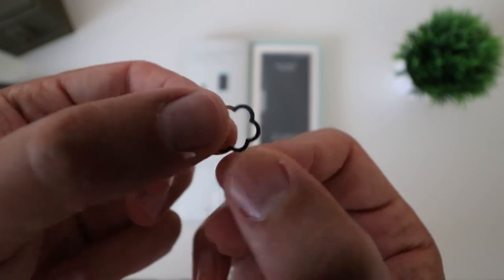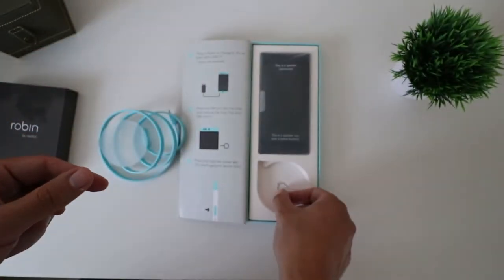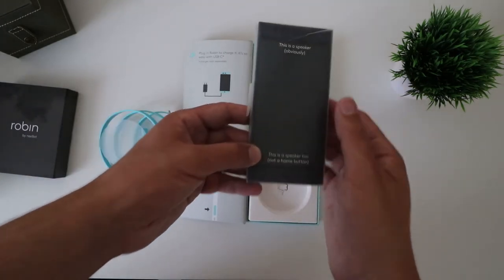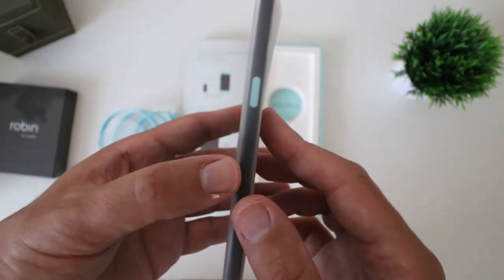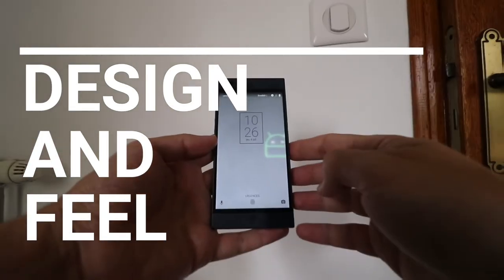The SIM ejector tool also has the shape of a cloud — a very nice detail. Before we get to the phone, I already noticed it: this phone doesn't come with a charger, so Nextbit was already ahead of the curve. There is a transparent protection on it. On top, there's a speaker, and at the bottom, there's also a speaker — not a home button. This is very clever.